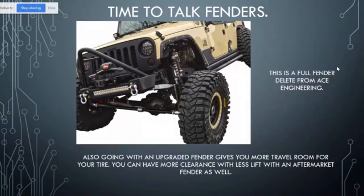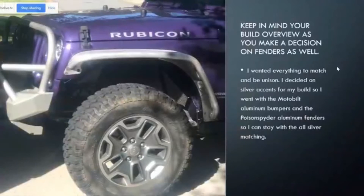A fender delete gives you the absolute most clearance when talking about aftermarket fenders, because there's nothing to impede or interfere with the tire. As you go to ride obstacles — if you're going up on a rock, a tree, or uneven terrain — when you start talking about flex, which is the tire and suspension working together, fenders also affect how much flex the tire can have before it hits the fender or you start to rub or have a clearance issue. Depending on what fenders you go with, that is going to affect how much clearance you have in your build.